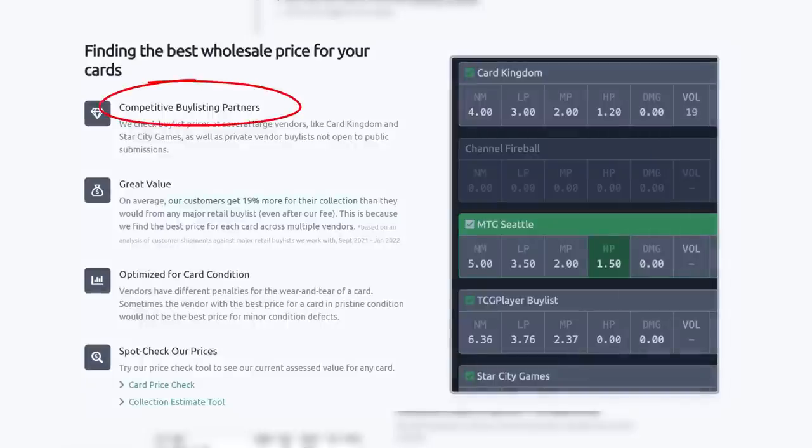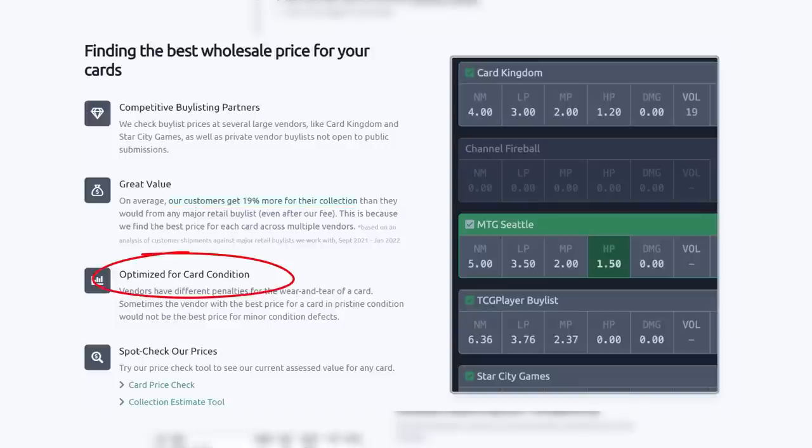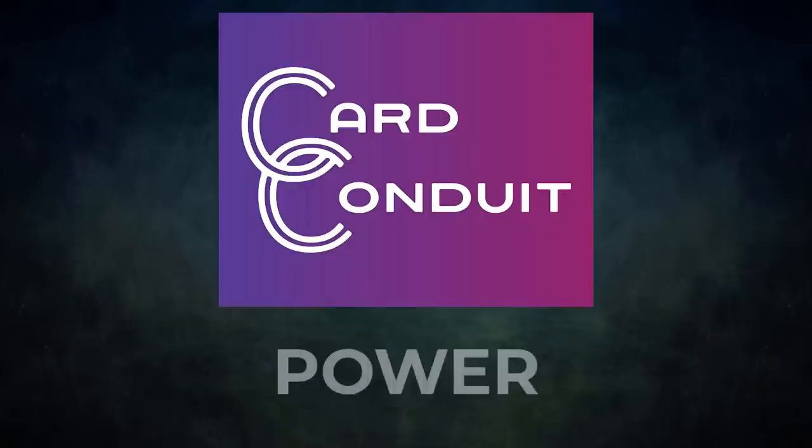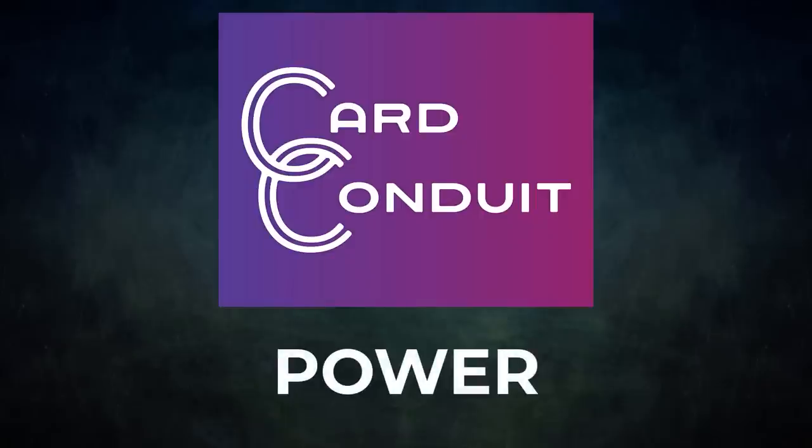Their fee is only 2% with no fee per card. They work with competitive buy-listing partners, including ones not open to the public. Users get an average of 19% more for their collection than from any major retail buy list, even with Card Conduit's fees. They also optimize buy-listing for card condition. Give Card Conduit a try today — sign up with my link in the description or use promo code POWER to get 10% off their fees.